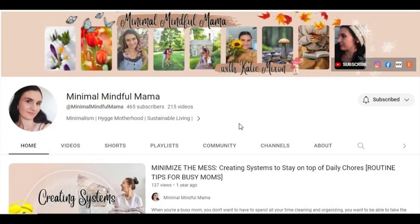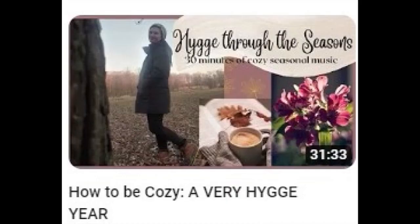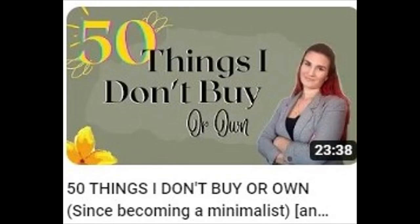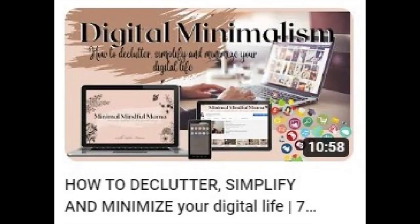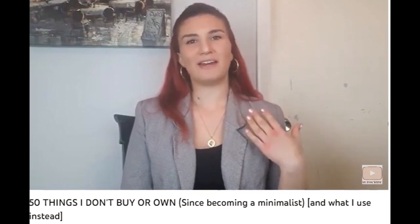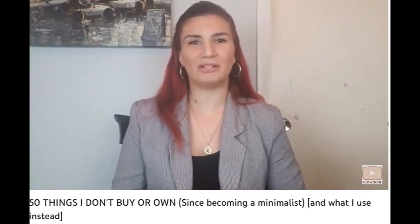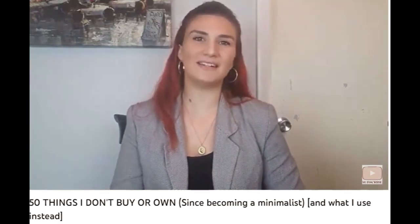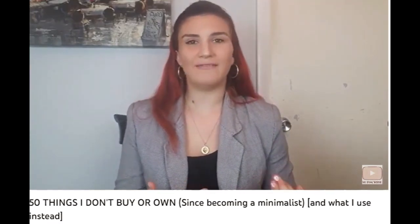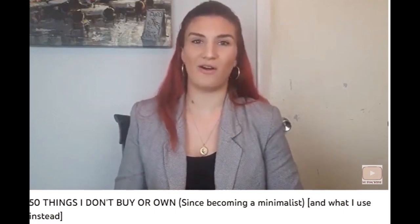Minimal Mindful Mama. Do you just have too much stuff? Wondering how to calm the chaos surrounding your mind or being nurtured in your home? Minimalist intentional living is just a click away — Minimal Mindful Mama. I'm Katie Mixon, and if you're new here, I make videos that help busy moms to simplify, organize, and declutter their lives so you can live the life that you want to instead of having to be cleaning and organizing all the time.